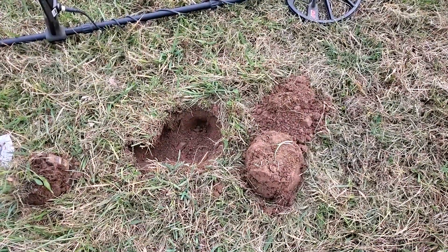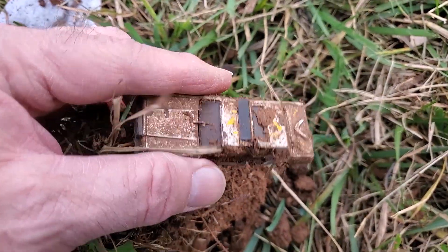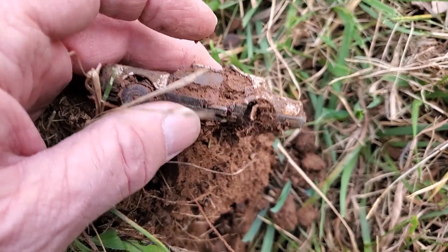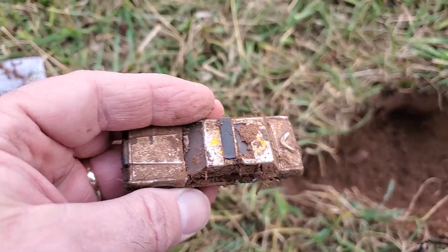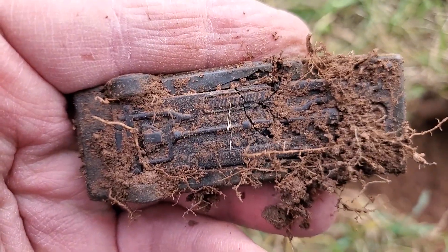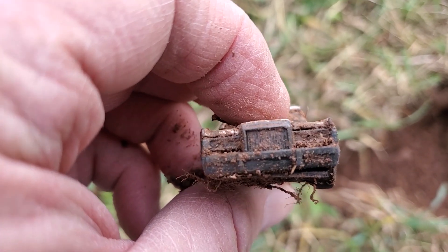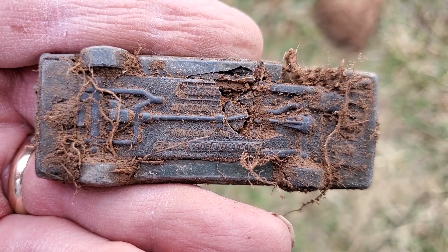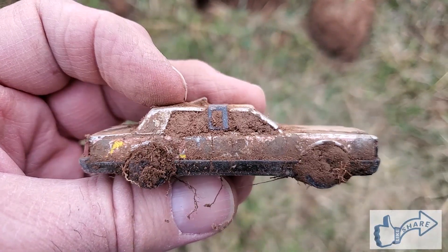I really like the next find, but I hate that I hit it with the shovel. Found ourselves a matchbox car. Couldn't pinpoint it right — it was jumping everywhere — and I shoved the shovel right down in there. But we got ourselves a pretty cool looking matchbox car. We'll clean it off and see if we can get a name. It's made in Thailand and it's a Lincoln. I hate that I hit it with my shovel, but that's a pretty cool little find.